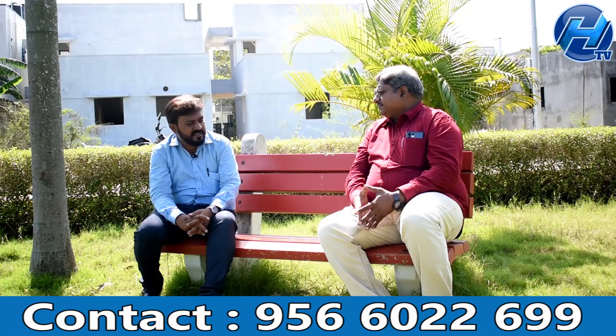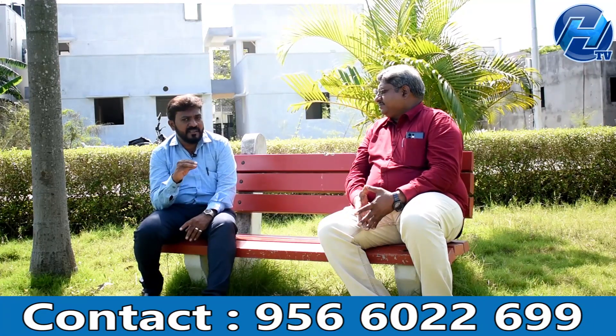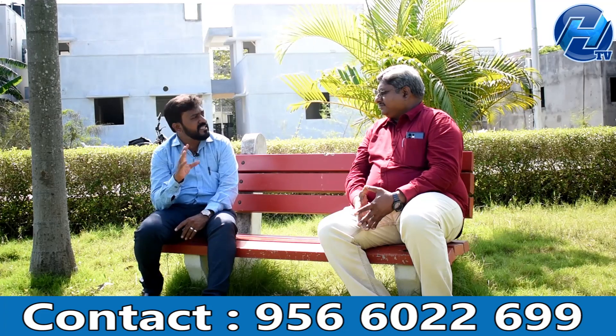This is a DTCP-approved project. We have the plan approved and all legal documents in order. The legal documentation covers 60 years, so buyers can be fully confident in the legality of the property.